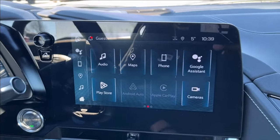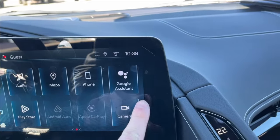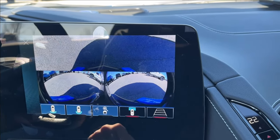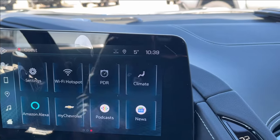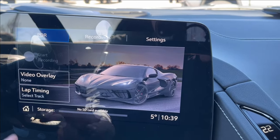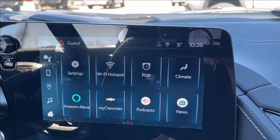Moving on to the infotainment system, it's equipped with Apple CarPlay and Android Auto, with also built-in Google Assistant and Maps. You can also see your mirror cameras as well as your backup camera. You're also going to have your performance data recorder here as well, an SD card, built-in Wi-Fi hotspot, and an Amazon Alexa.